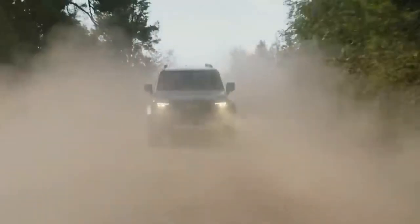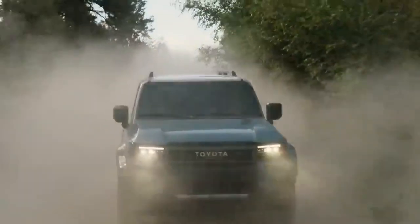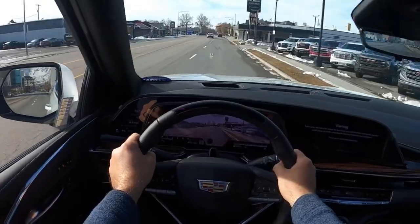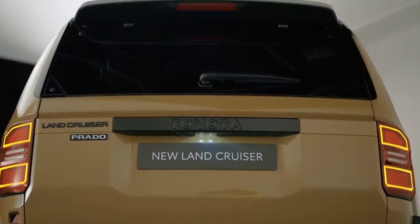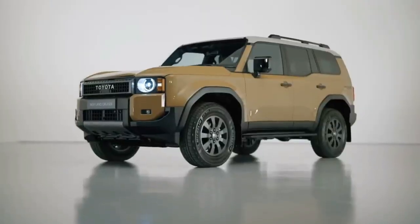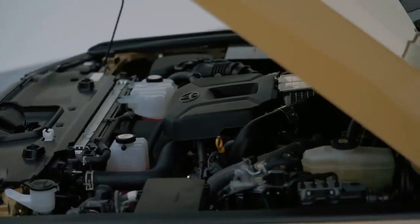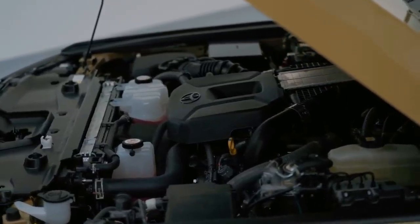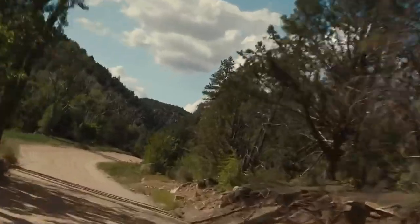To ensure a stable and comfortable ride to the trails, full-time 4-wheel drive also enhances the Land Cruiser's on-road dynamics. The performance-focused design is powered by a high-voltage battery and a 2.4-liter turbocharged four-cylinder engine. Powerful enough to ensure plenty of power both on and off-road, this powertrain is the perfect match for the Land Cruiser's tough suspension.